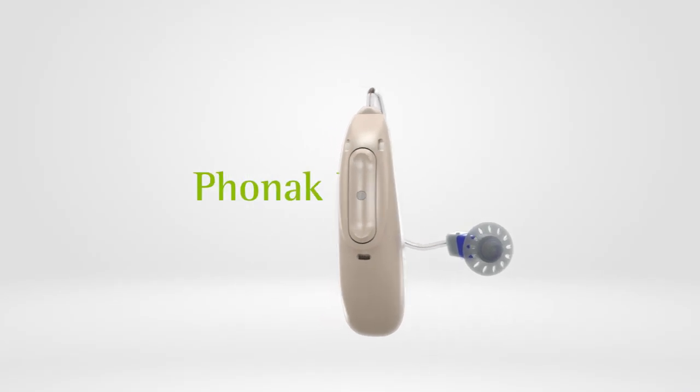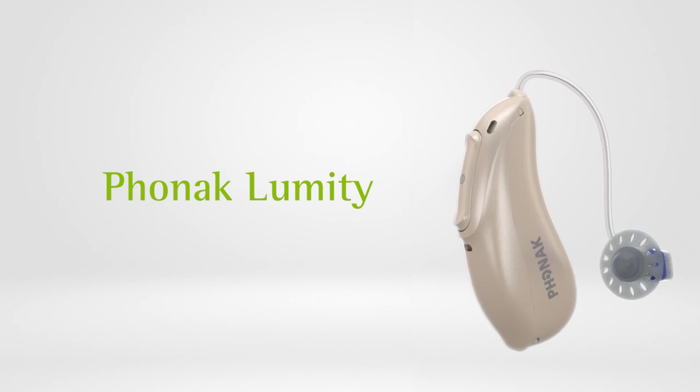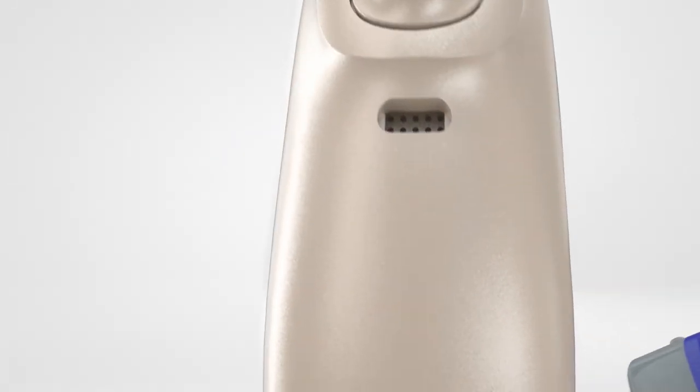Today we introduce our next generation of hearing innovation: Phonak Lumity. Phonak Lumity has been designed to excel in the areas that those with hearing loss tell us they want to hear better in, particularly speech understanding in a variety of listening environments.